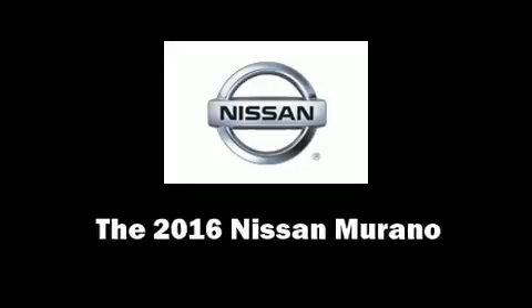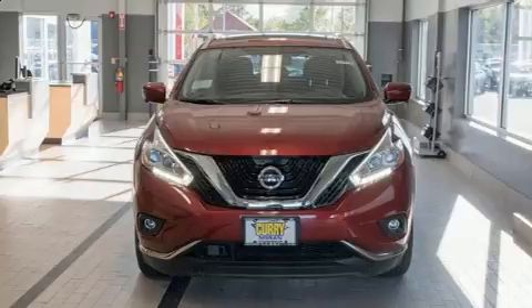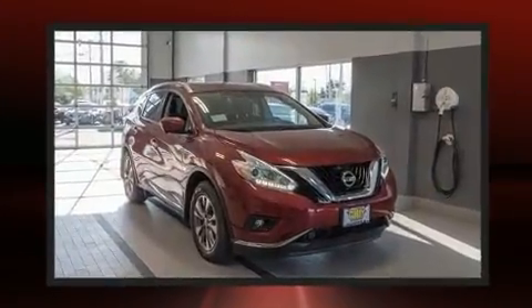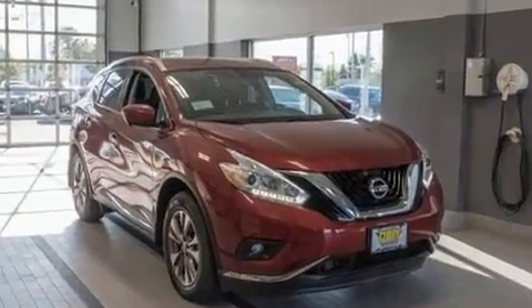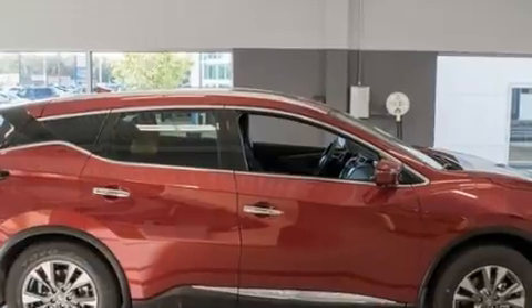You can expect a lot from the 2016 Nissan Murano. Under the hood you'll find a six-cylinder engine with more than 250 horsepower, and all-wheel drive keeps this model firmly attached to the road surface.